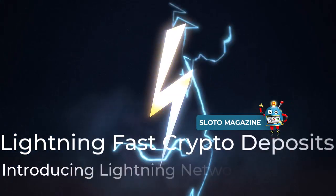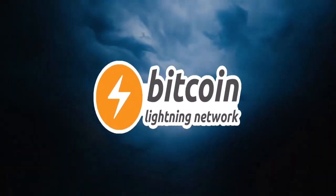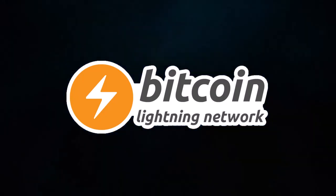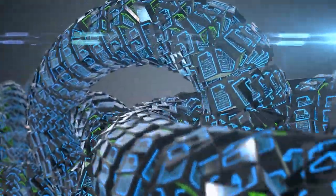Bitcoin transactions that take a long time to be confirmed and carry huge fees are a thing of the past. The new Bitcoin Lightning Network has arrived to make things much smoother. The Lightning Network is a second-layer platform installed over the traditional Bitcoin blockchain.